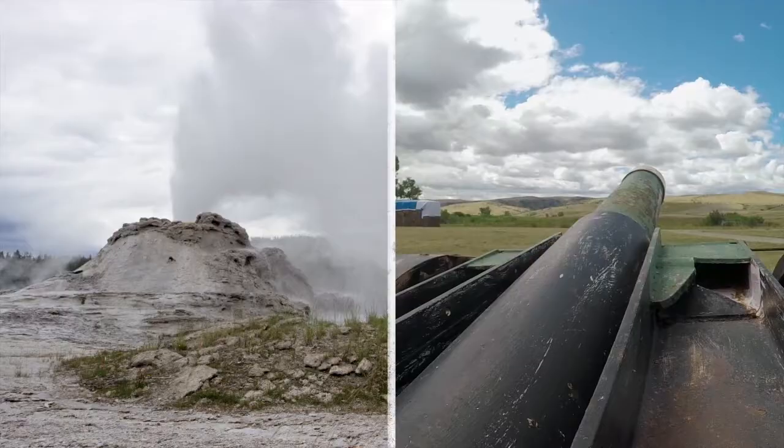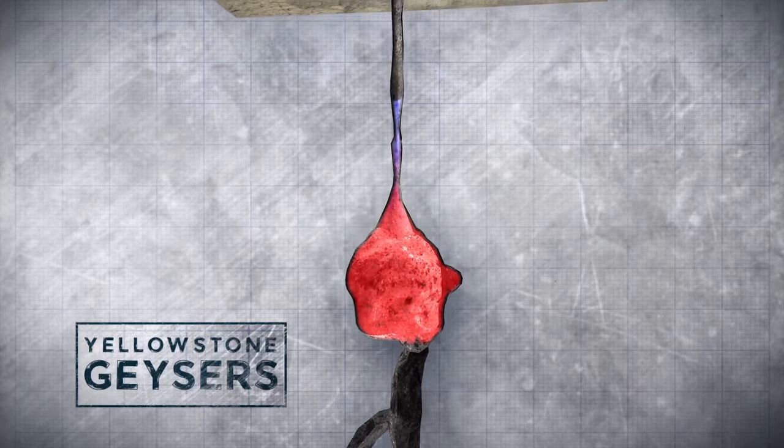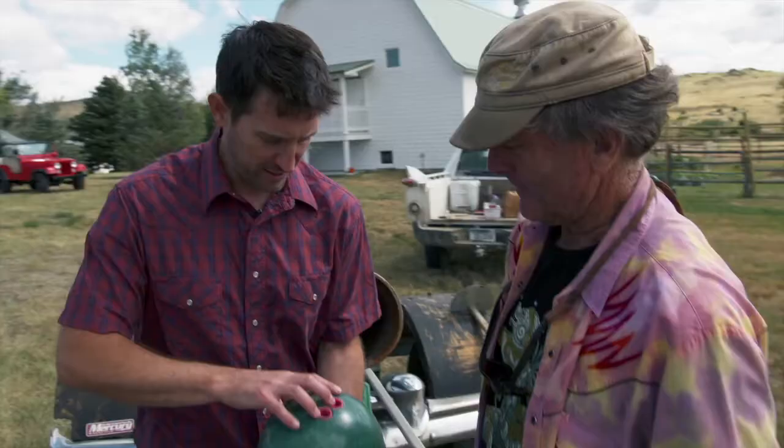The secret of the cannon and the geyser is containing the pressure. The water in a geyser is contained and heated in an underground reservoir with a long neck. Years of mineral buildup make the structure rock solid, just like the barrel of a cannon.